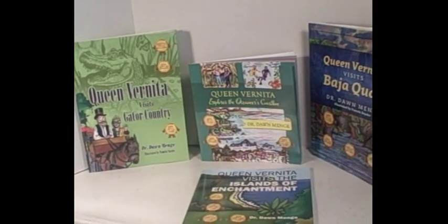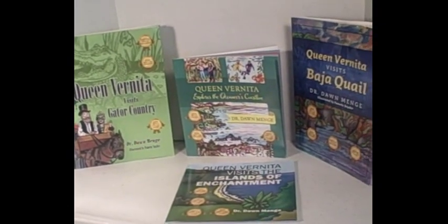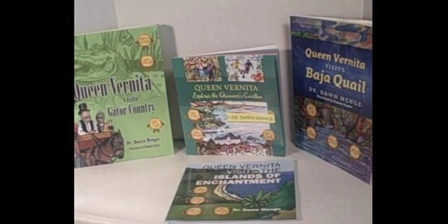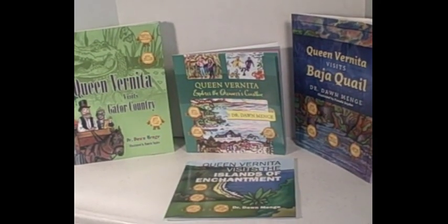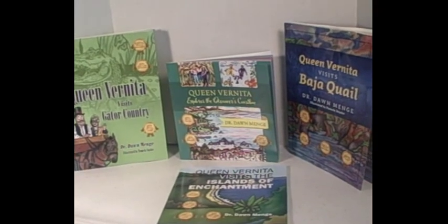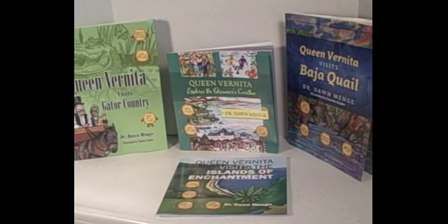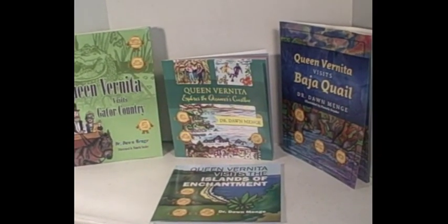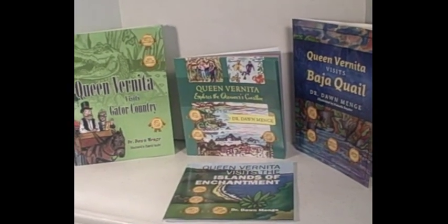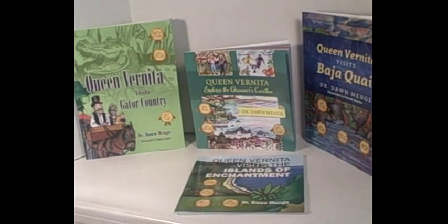This is a virtual review of the Queen Vernita series of children's books from Dr. Dawn Minge. Today we're going to talk about four of the books in the series: Queen Vernita Visits Gator Country, Queen Vernita Explores the Ocean Near the Coastline, Queen Vernita Visits Baja Quail, and Queen Vernita Visits the Islands of Enchantment. There are a few more books in the series which aren't here, but you can find all the books on Amazon.com.